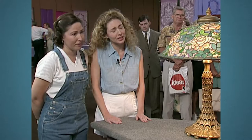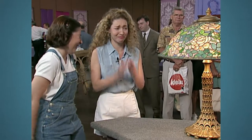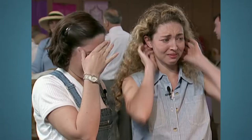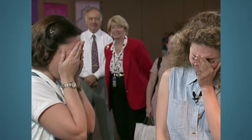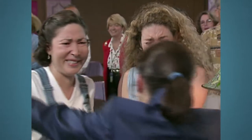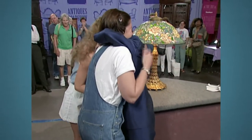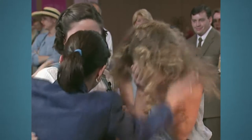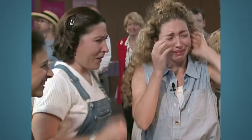So let me give you the good news. This lamp is worth between $80,000 and $125,000. Mom had a good eye. Congratulations! I have to give you guys a hug. Isn't it great to get news? That's great. Wow.